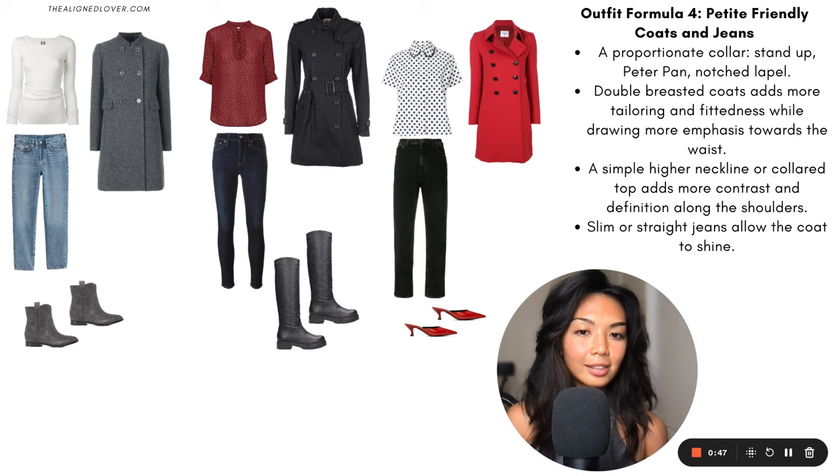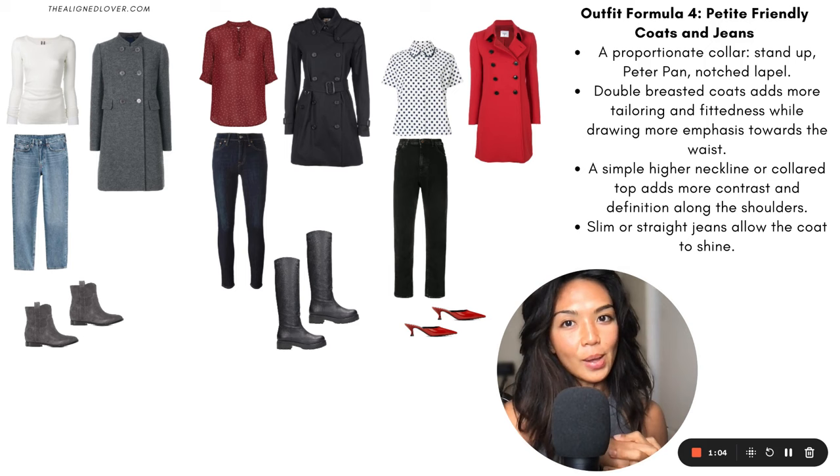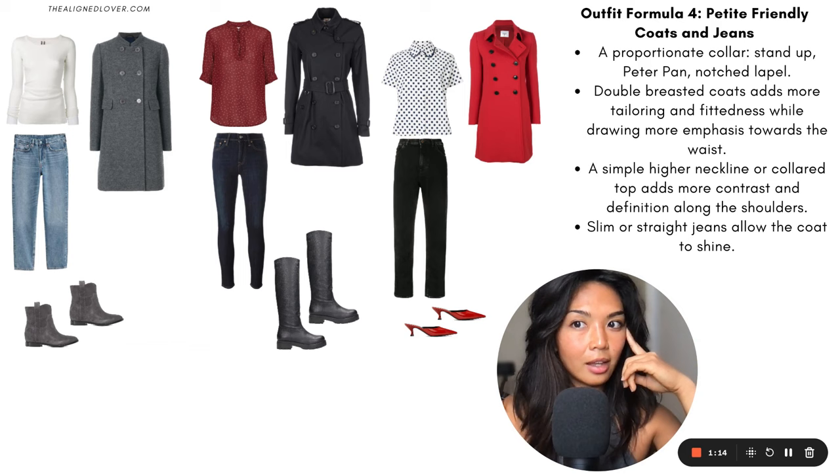That is it for this video. I'll be posting this on my blog so you can get a better look at the actual collages and the written details. Let me know if there are any well-photographed celebrities who have a very approachable or inspirational style who you'd like me to discuss. And I'll see you in the next video.